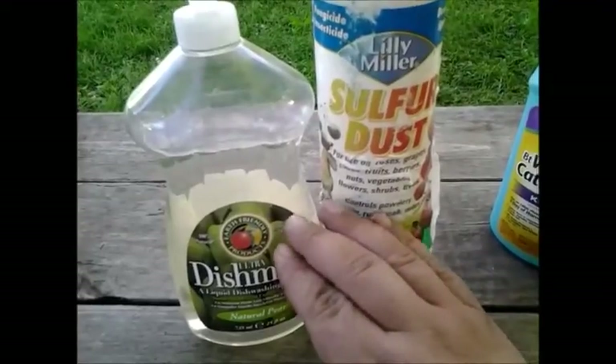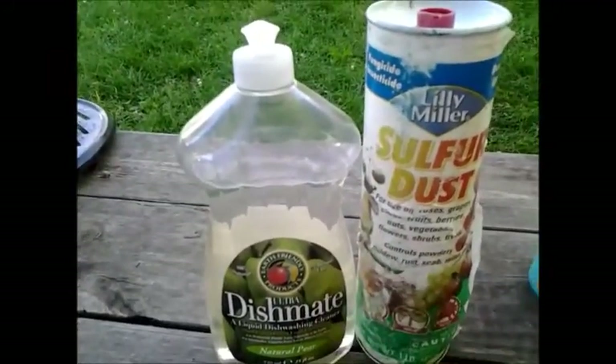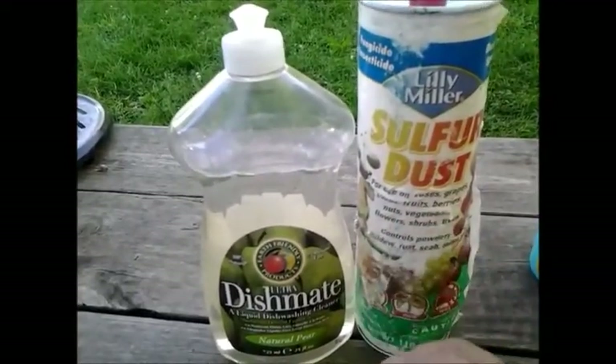I will probably get some bird food or some corn and put it in a bowl in the garden, because birds love to eat Mexican bean beetles. And my garden is young enough that they're not going to eat anything else out of my garden right now.